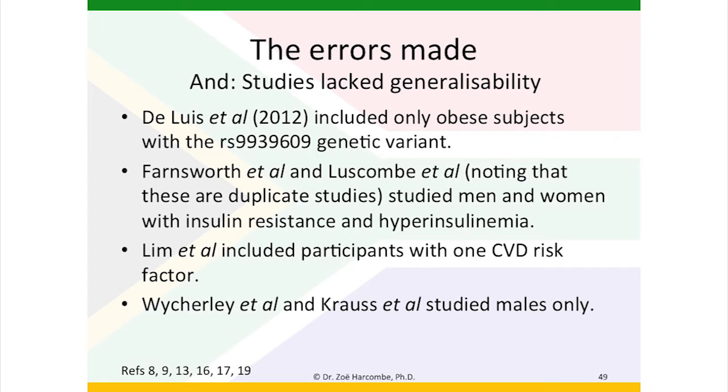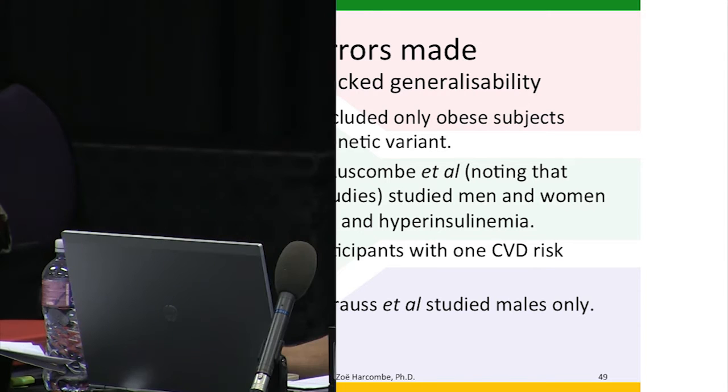There's another issue — generalisability. We've got a study from 2012 which included only obese subjects with a particular genetic variant, so that does not have generalisability to whole populations. Noting that the two Farnsworth/Luscombe papers are duplications, they studied men and women with insulin resistance and hyperinsulinemia, so they also do not have generalisability. Lim et al. included participants with one cardiovascular disease risk factor, and Wichley et al. and Krauss et al. studied males only. So a large number of studies lacked generalisability.